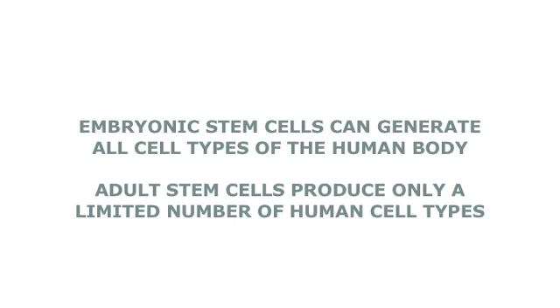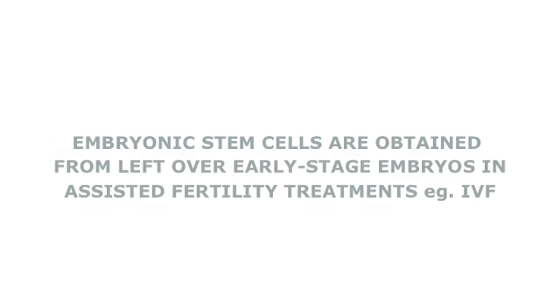Embryonic stem cells are derived from excess embryos that are left over from assisted fertility treatments like IVF. The embryos that would otherwise be destined for medical waste are harnessed to study human disease and development in the laboratory. It is important to realize that scientists do not make embryos purely for research purposes — rather, they use embryos that would otherwise be destined for medical waste.